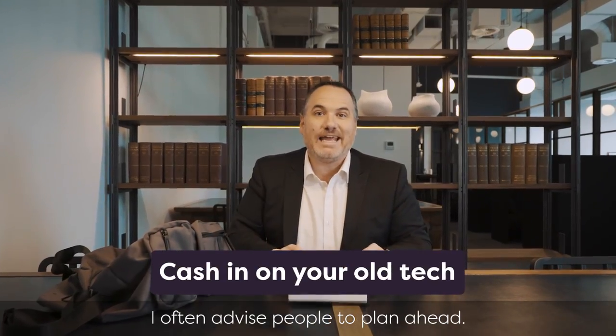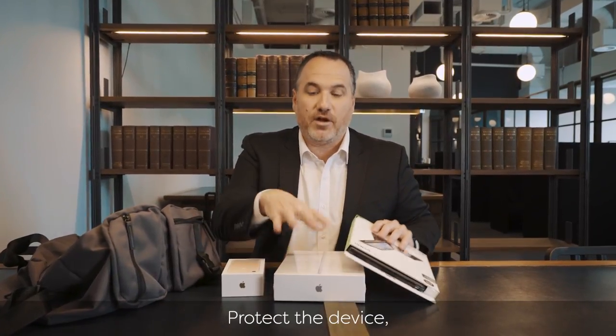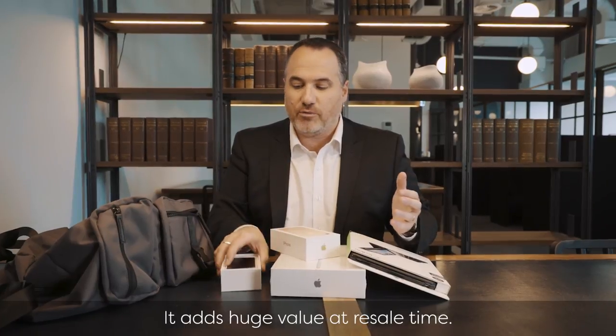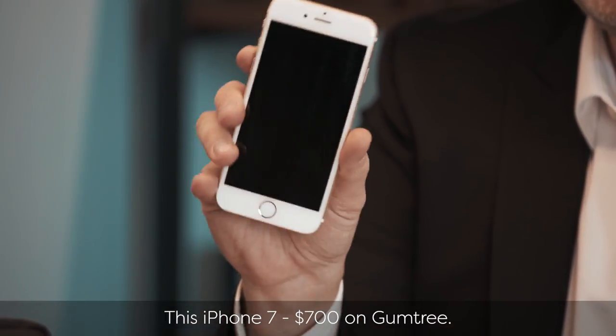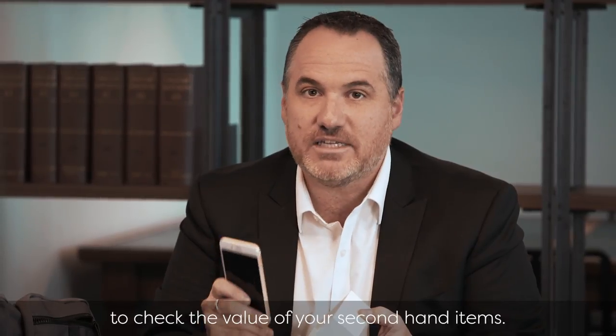I often advise people to plan ahead. When you're buying new tech, think about its second life. Protect the device, keep the original packaging — it adds huge value at resale time. This iPhone 7 is $700 on Gumtree, so it really does pay to check the value of your second-hand items.